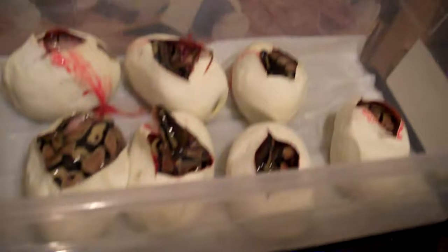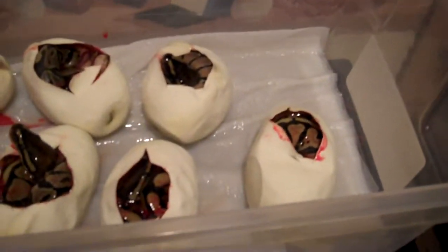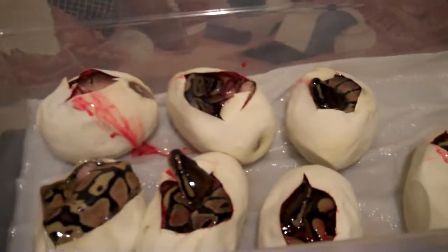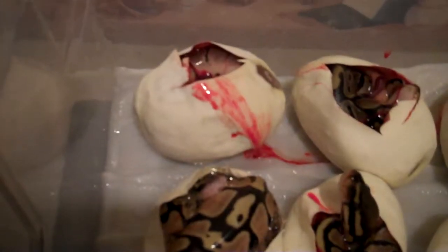This may be the only clutch for this season. Had some issues with getting everybody ready and up to weight by the time the season started, so we'll see what happens. But if it is the only clutch, I got some variety, so that's always good.